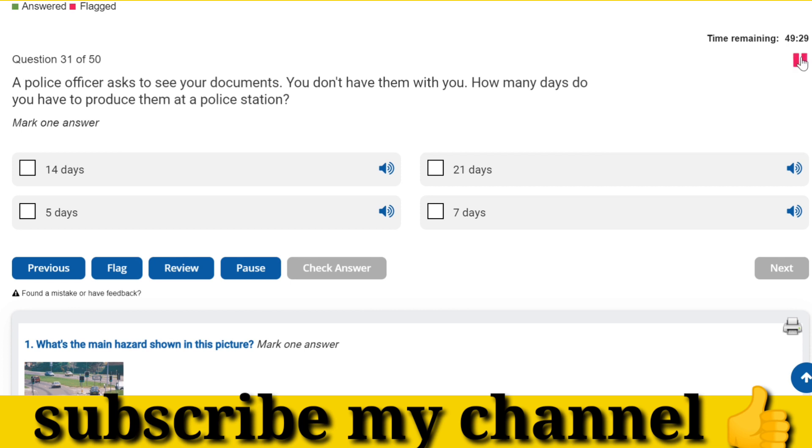A police officer asks to see your documents. You don't have them with you. How many days do you have to produce them at a police station? Seven days.